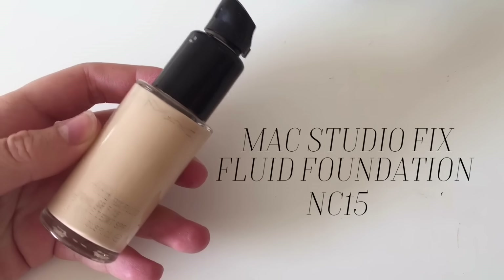I'm now moving on to foundation. This is the MAC Studio Fix Foundation in NC15, and I'm going to apply this with the Real Techniques Expert Face Brush. I know I need to clean my brushes — I've planned to do it this weekend because they are so disgusting right now. I'm just going to apply it to the face first using my finger, then blend it in using the Expert Face Brush.